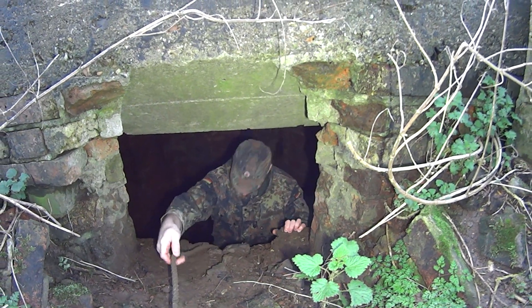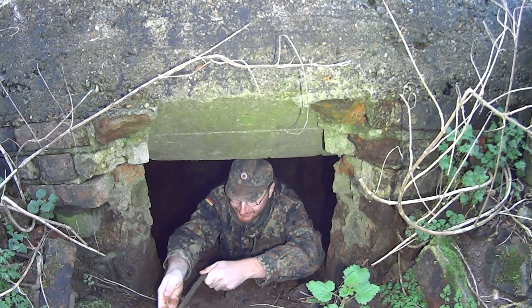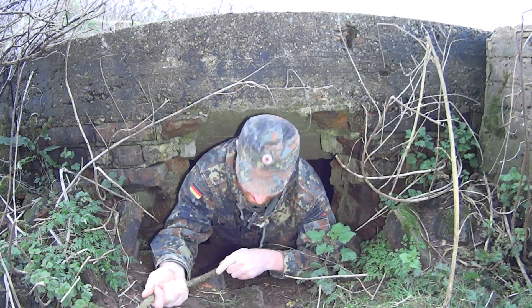Look at this. I hate getting on and rolling about in mud, it's just horrible. That tie's going to slip away I think.